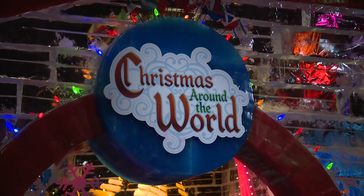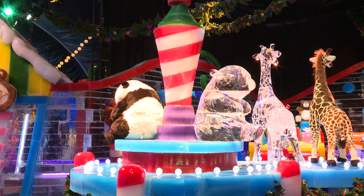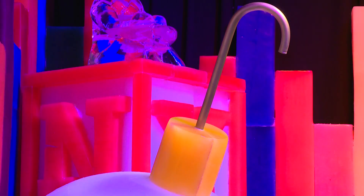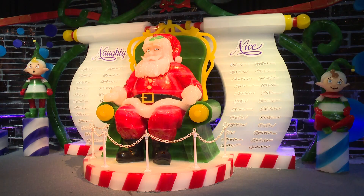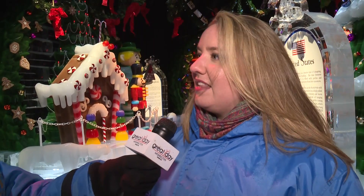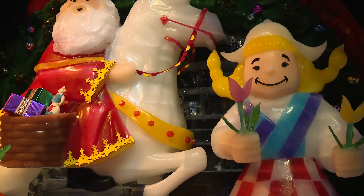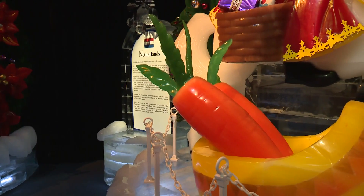The attractions are so different from last year — this year there's a brand new theme of Christmas Around the World. It's an original show created specifically for the resort, and it's the most colorful attraction they've ever had. In the room we're standing in, you can see educational components highlighting Mexico and their Christmas traditions, as well as Germany, the Netherlands, and so much more.